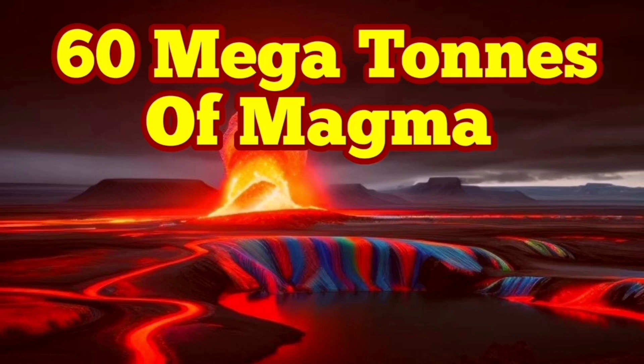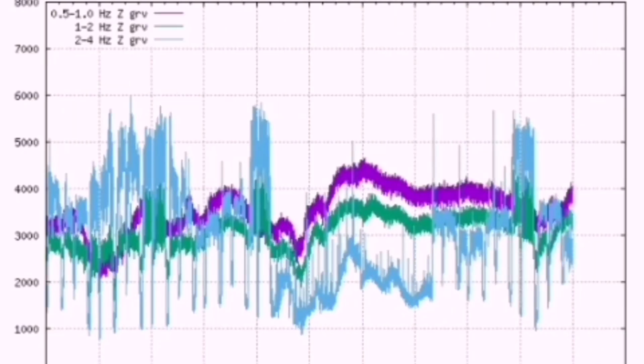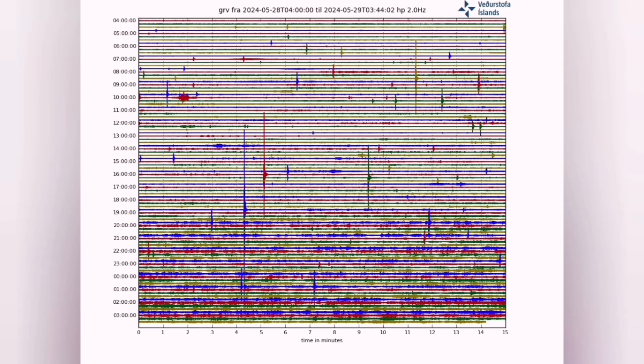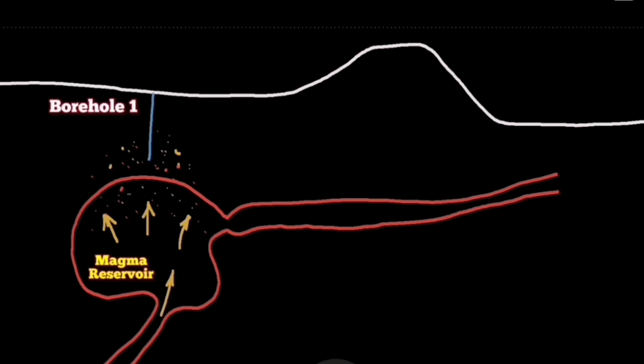With continuous tremors, which are indicators of the movements of the plates along the Reykjanes Peninsula in Iceland, we are seeing the accumulation of magma due to the creation of voids in the ground. We now have 20 million cubic meters of magma under Svartsengi — that is 60 megatons of basaltic magma in that area.